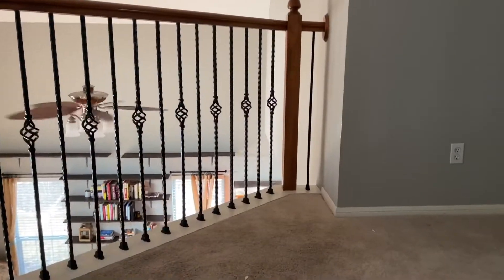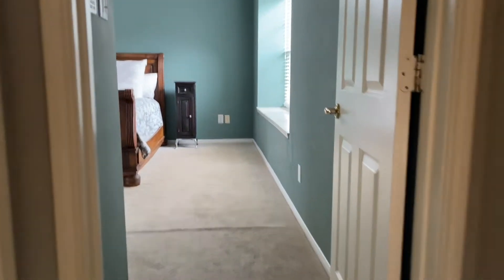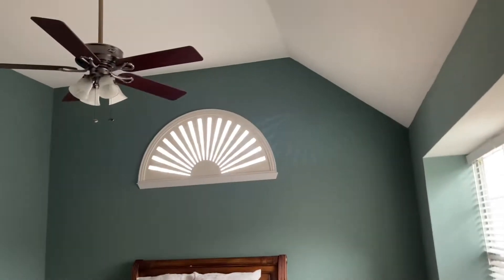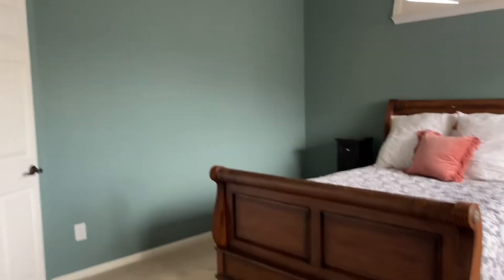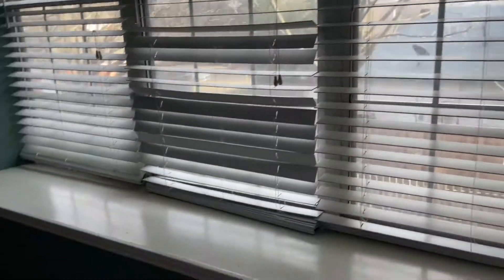Let's go back inside — it's cold outside. Upstairs, there's a pretty good size landing. Straight ahead to the master bedroom. Nice big master bedroom with vaulted ceilings. Carpet's in rough shape, but it has a pretty view of the backyard with a window seat.